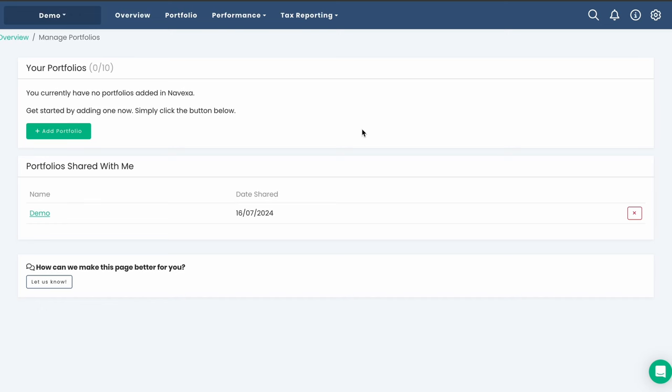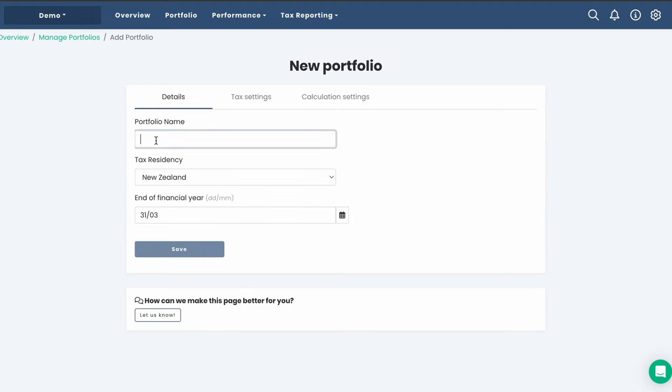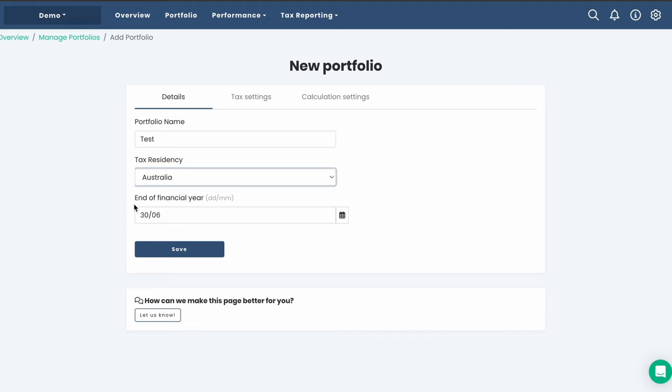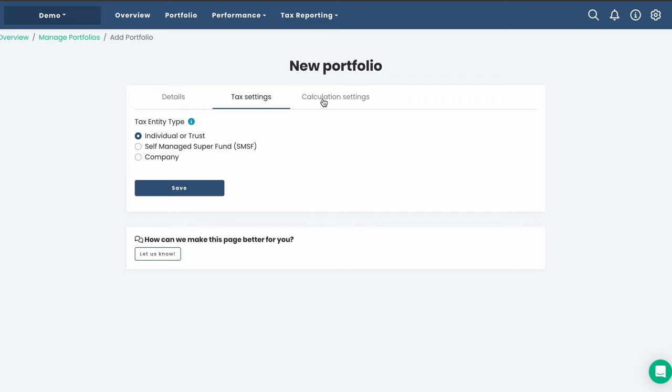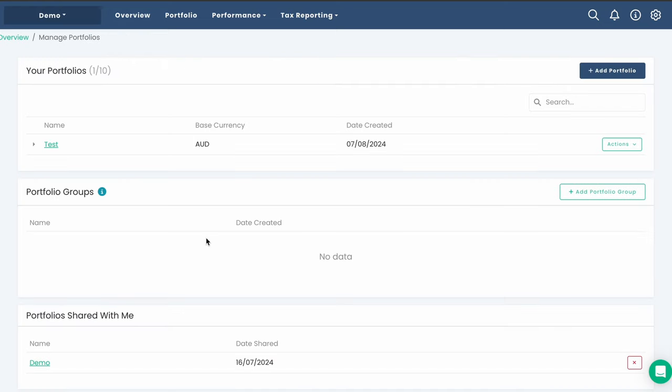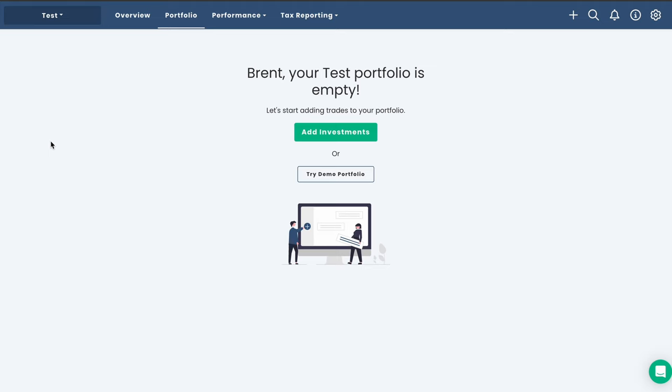Let's now jump into the platform for a walkthrough. When you get started in Nivexa, you'll see a demo portfolio to test the platform and the option to add a portfolio. Clicking that button, we can select a name, our tax residency, and when our tax financial year ends. We can also disclose our tax entity type and change our calculation settings — for example, switching to compounding returns. Depending on your Nivexa plan, you can load between one portfolio on the basic plan to 10 on their pro plan.